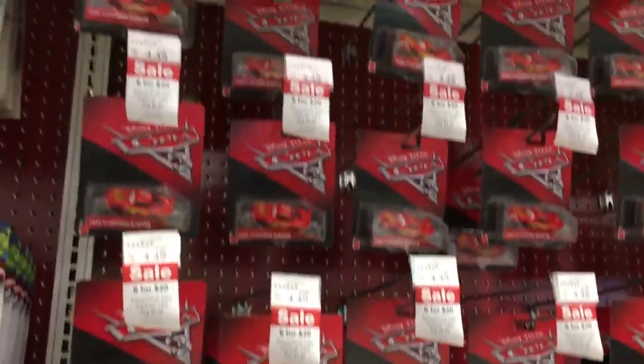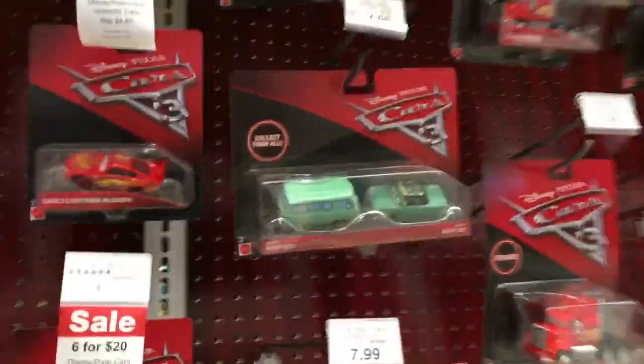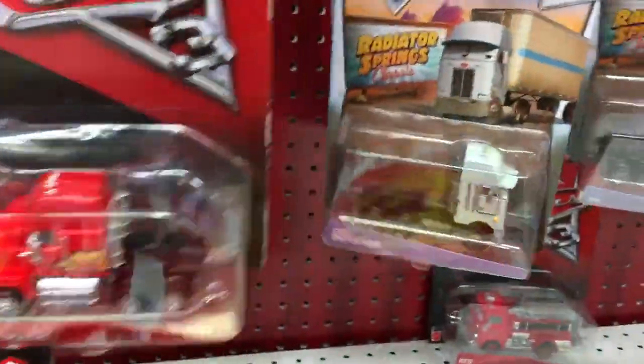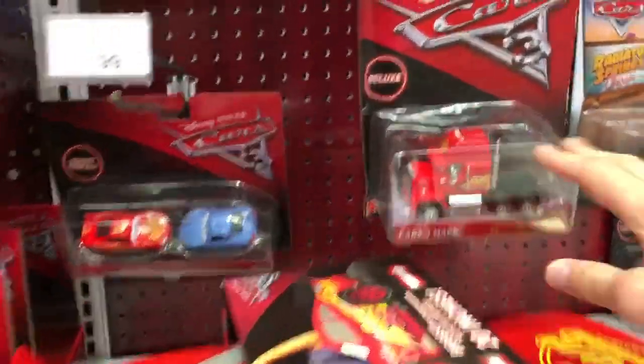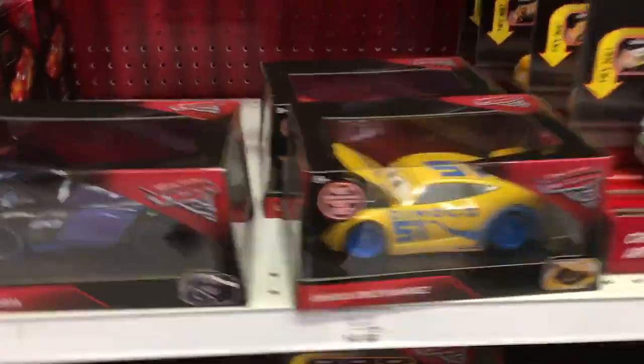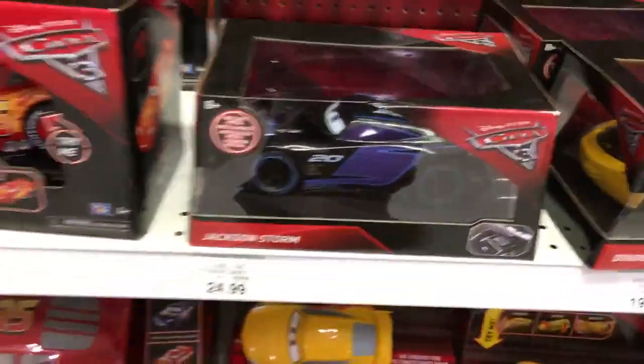I'm pretty sure they've got some Lightning McQueens in stock. I took a quick look through these and it's mostly just the standard Mac, Chet, and Gill. We've seen some of those around for a little while. They do have some of the Jetta Toys — the Dinoco Cruiser Mirrors, Lightning McQueen, Jackson Storm.